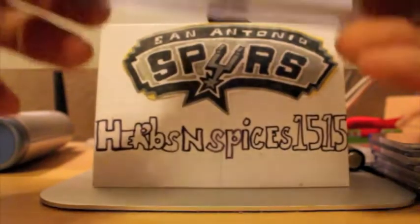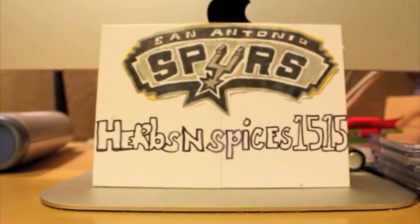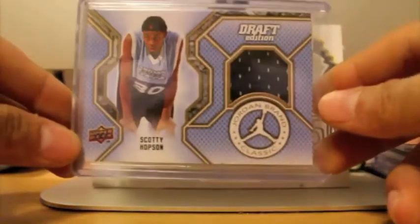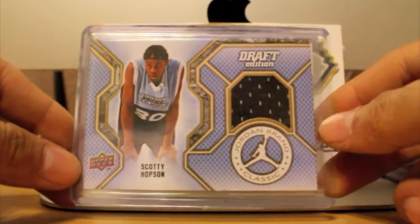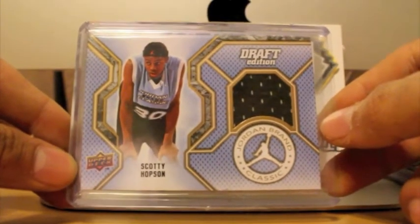Here we go. I'll go ahead and start off with eBay. I bought a box of 1112 SP Authentic, and I got killed in that box. But I got some nice old-school legend autographs, which I'm happy about. I was trying to get some Clay Thompson autographs, but couldn't get any. Got a whole bunch of his rookie cards, though.